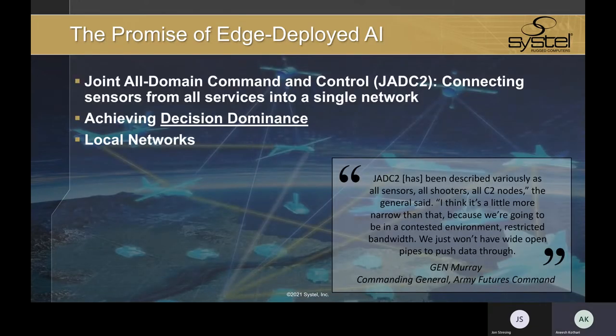Building on this data-rich foundation is the DOD's concept of Joint All-Domain Command and Control, or JADC2, where the ability to achieve decision dominance is predicated on harnessing the power of machines and employing AI, machine learning, and neural network-type capabilities. The concept is a unified network so you can achieve this idea of any sensor, any shooter. But the only way this really works is if you have strong local networks where you can conduct as much of your AI processing at the edge.